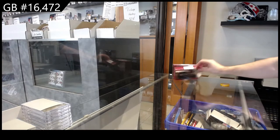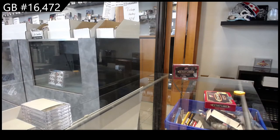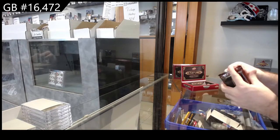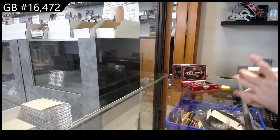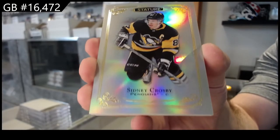Here we go — 16,472. Three boxes of stature. Best of luck. Start off with a Sidney Crosby base. It's a good base.